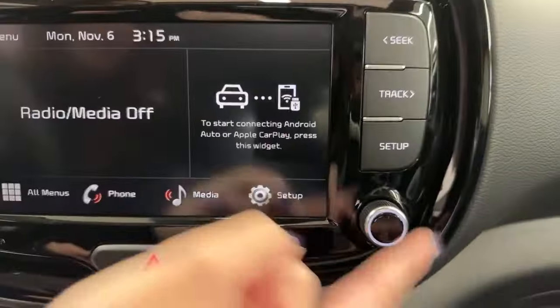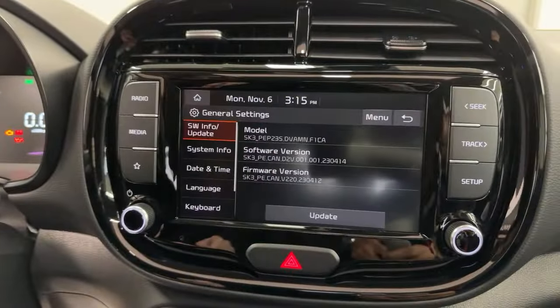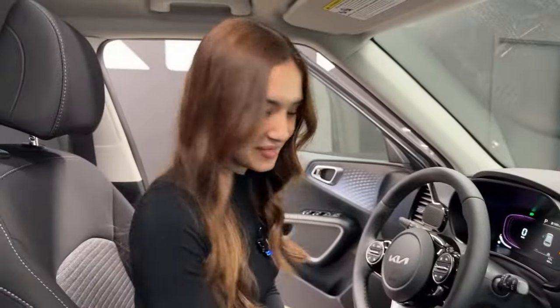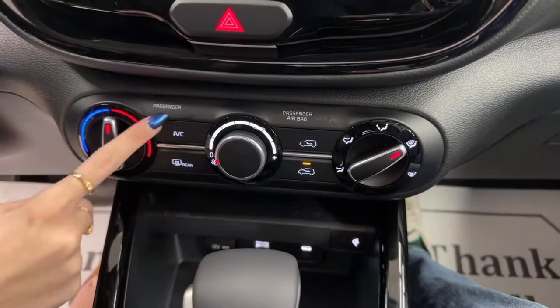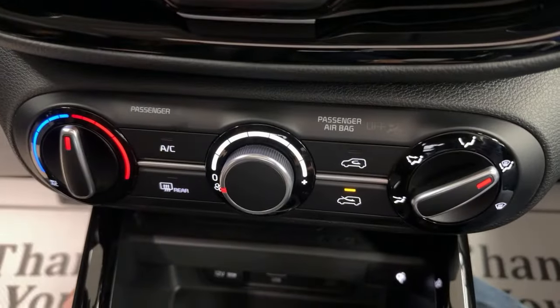The screen also has regular Bluetooth for calls and music, plus regular radio stations. There are buttons to cycle through menus, a volume knob, seek and track, and a setup button. In setup, you can adjust things like device connections and the time on your car. Just below that we have climate control — easily adjust temperature, fan speed, and fan direction. In the very center: AC button, rear defrost, and recirculated vs. fresh air. Those buttons are even shaped like the Kia Soul outline — none of our other vehicles do that, which is pretty special.